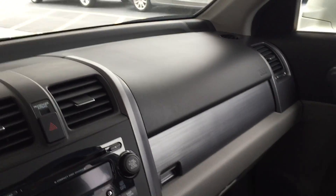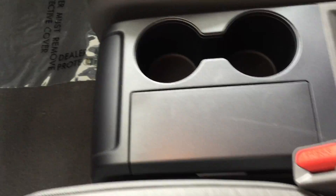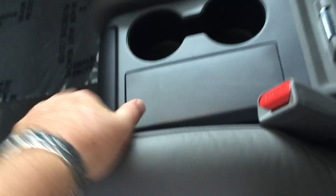Without further ado, I'm going to go ahead and start it. I just wanted to show you that the general condition of the interior is excellent. Even the armrests that aren't shown anywhere and the center console are just about perfect — there's nothing going on with that.